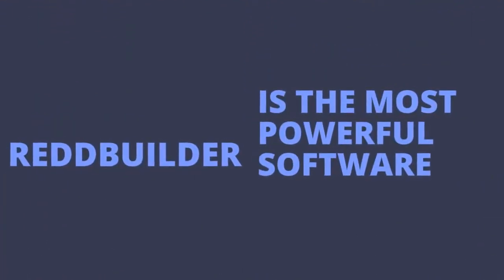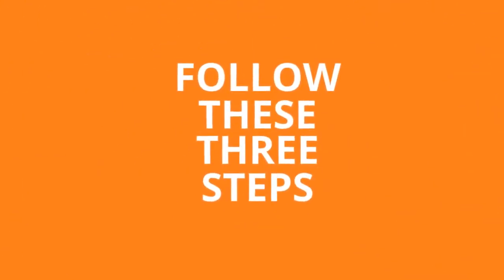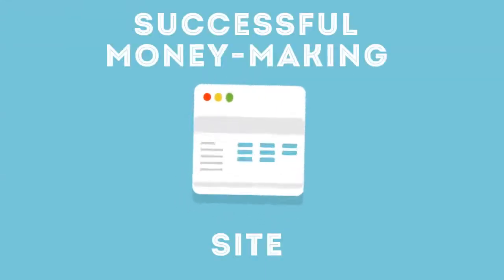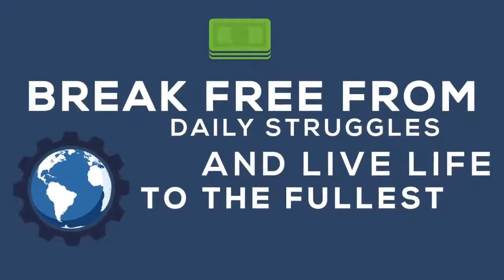RedBuilder is the most powerful software that I created to generate free buyer traffic and affiliate sales. If you can follow these three easy steps, you can become the owner of a successful money-making site, so you can finally break free from the daily struggles and live your life to the fullest potential.